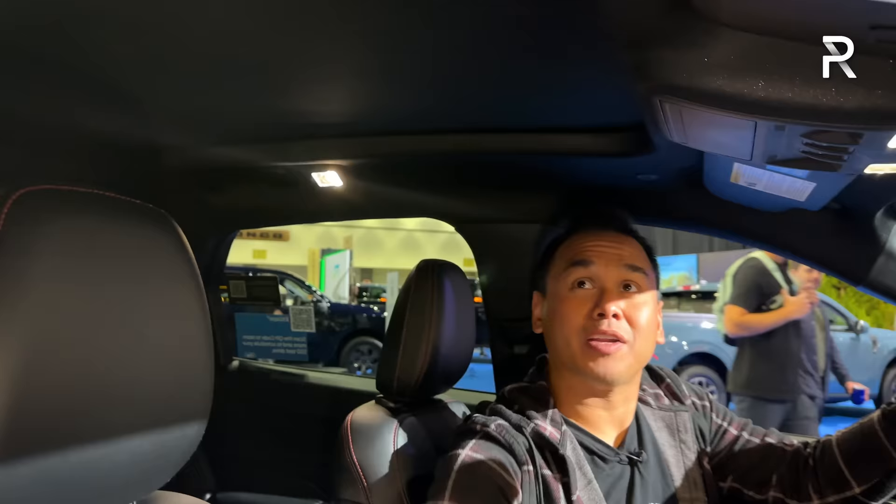Other features include a wireless phone charging pad and a large panoramic glass roof that extends all the way into the back seat. Unfortunately, the car is a show model so I can't open it, but it's a notably large sunroof.